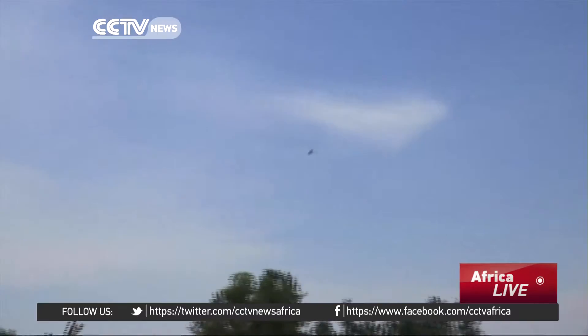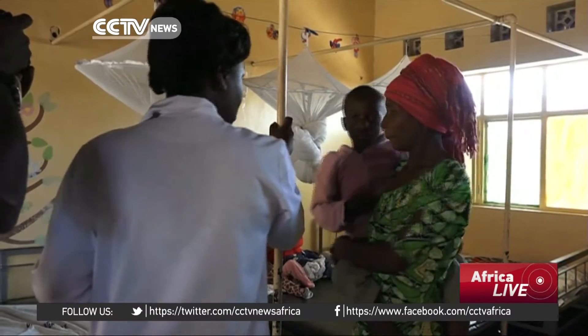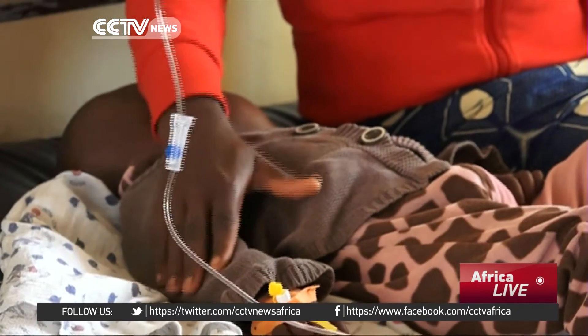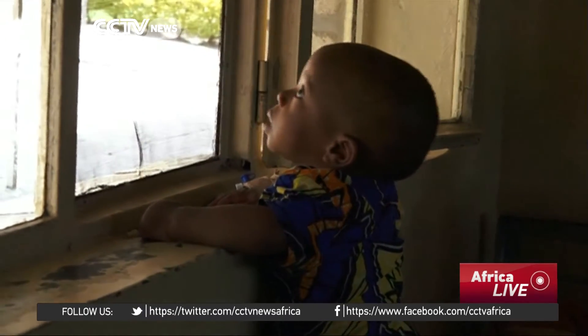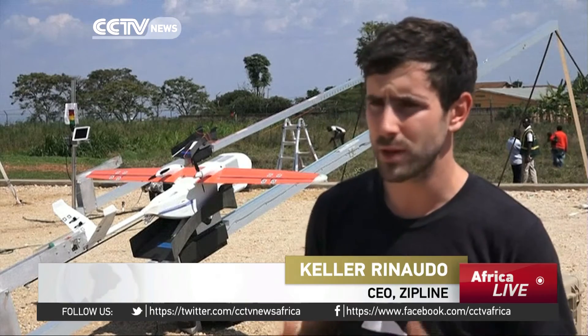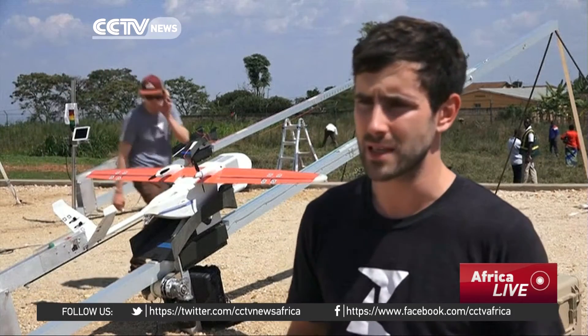Doctors hope that this machine will change that. The country delivers about 65,000 units of blood a year. 50% of that is going toward moms who are suffering from postpartum hemorrhaging, and 30% is going toward kids under the age of five who are suffering from severe anemia due to malaria. So blood is incredibly urgently needed, and this is a way of getting it to them 10 times faster than we've been able to get it to hospitals in the past.